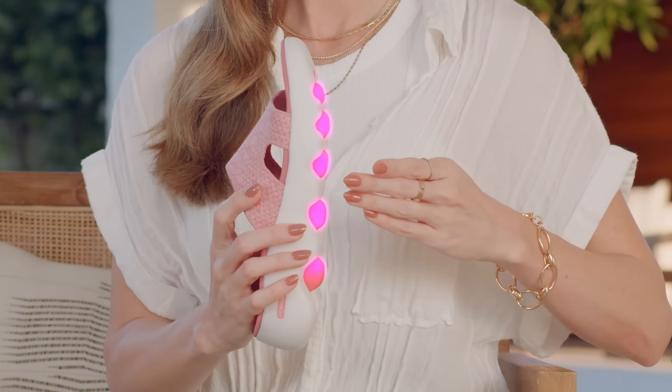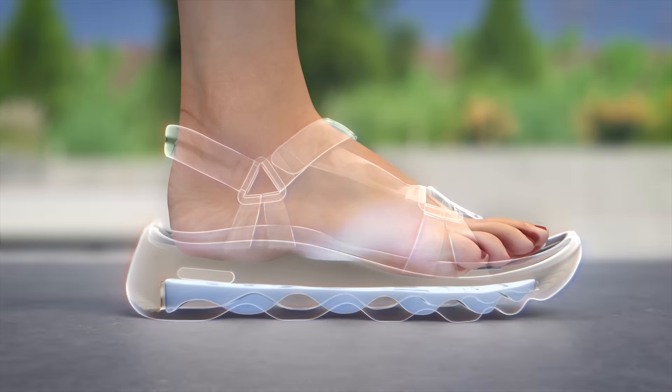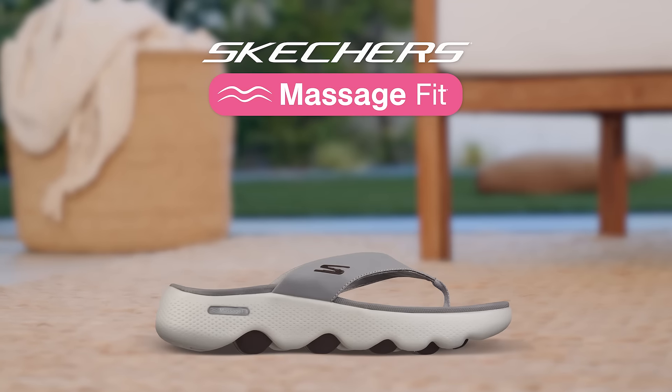The secret is Skechers patented wave technology on the sole that gently massages your foot just by walking around. Skechers massage fit sandals.